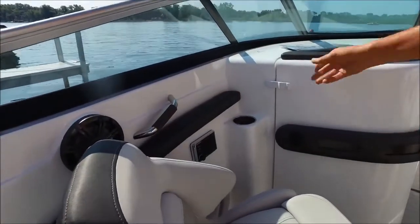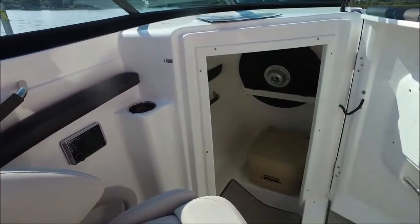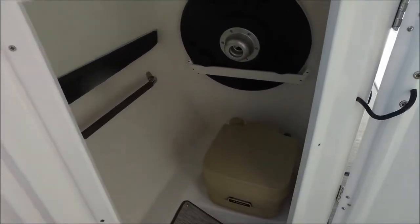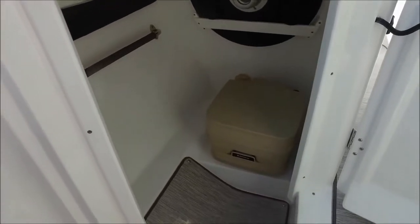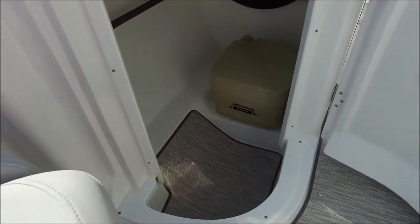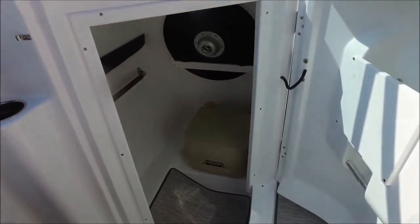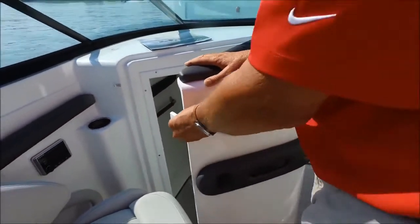The head on this boat is quite large and roomy. It's fiberglass lined for easy clean up, has a bamboo floor mat and a towel bar. That is the cockpit table, which has two positions to use it throughout the cockpit — bow or stern mount.